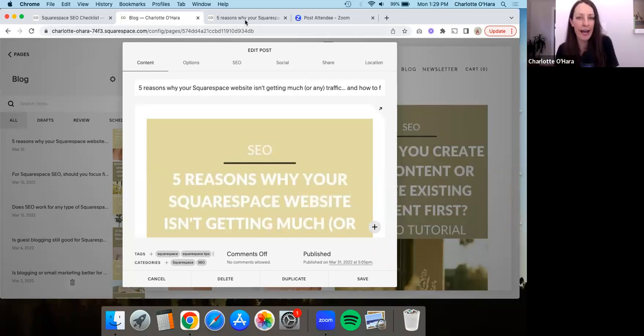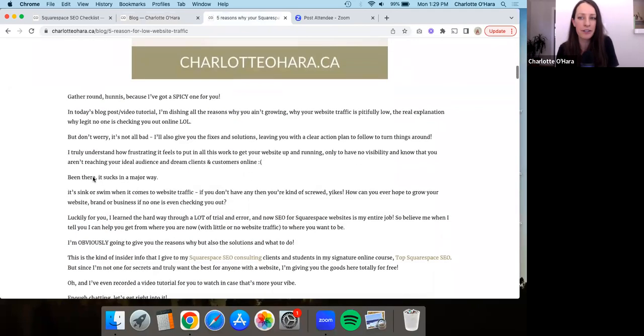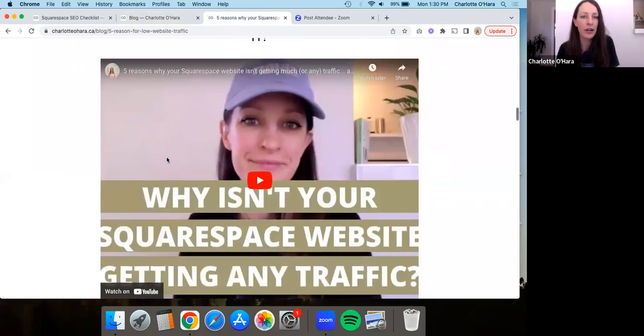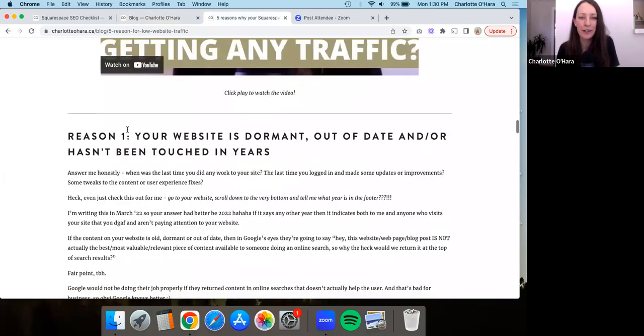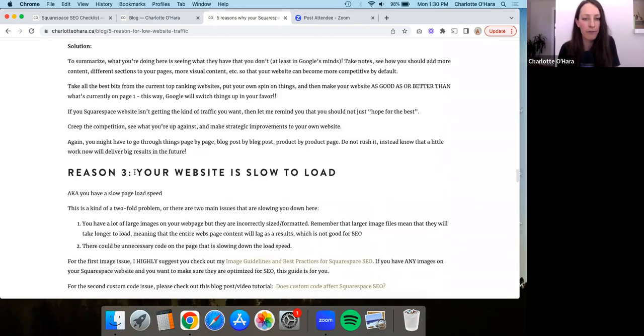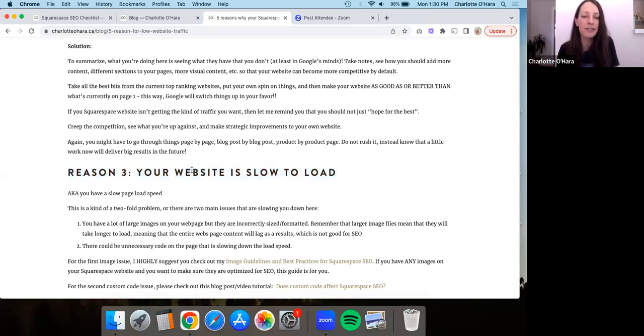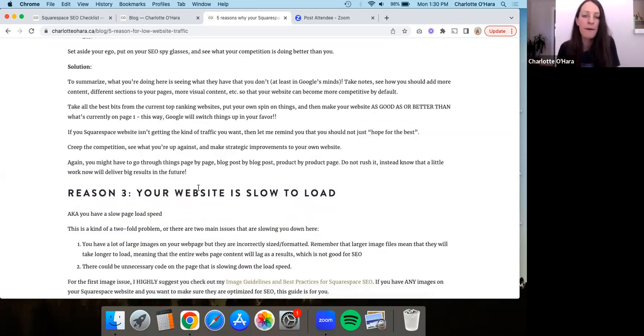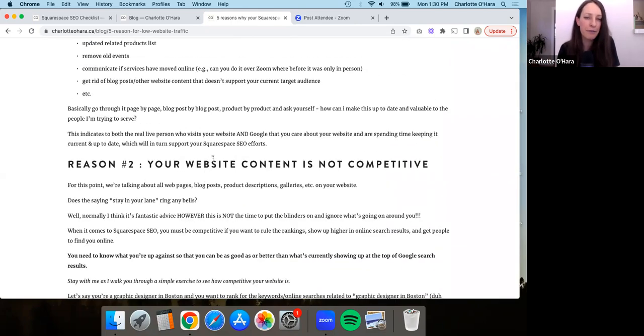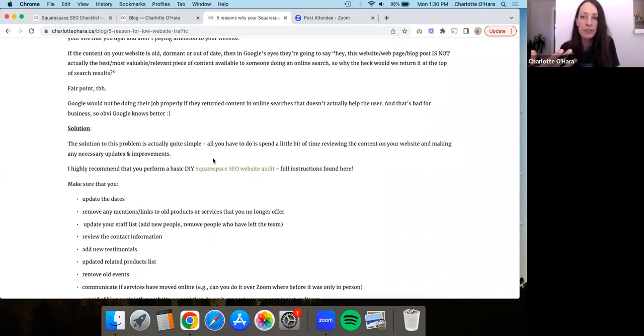The second thing is that you want to make sure the blog post contains lots of headers. Looking at the front end of the website, you can see I have headers throughout — one, two, three, all these different headers. This is really helpful because Google will see the headers when they crawl and index the website, and headers indicate importance. Including keywords in your headers helps strengthen that for you, and it also makes it easy for someone scanning the blog post to see the different sections.